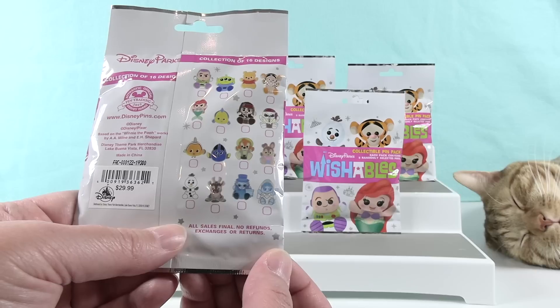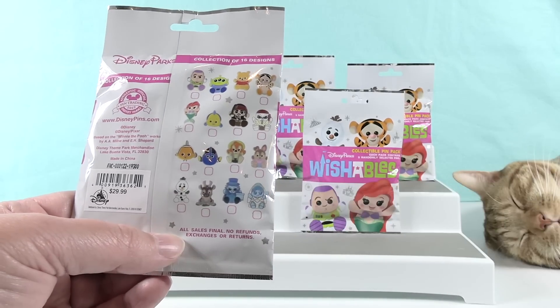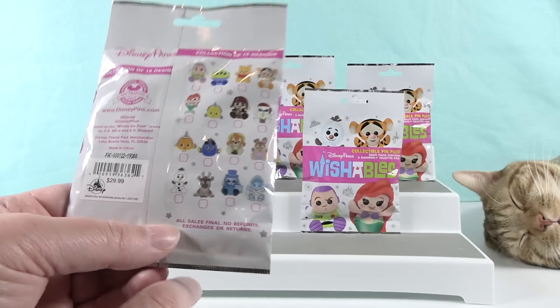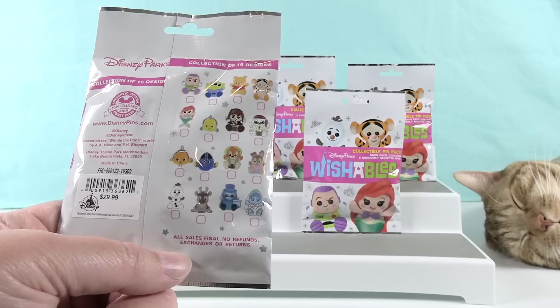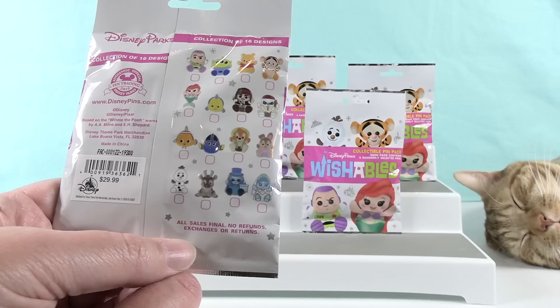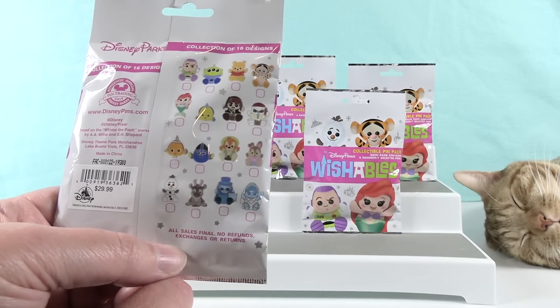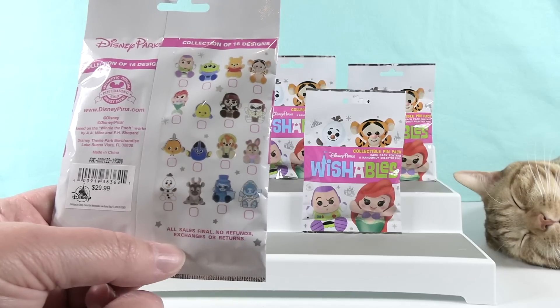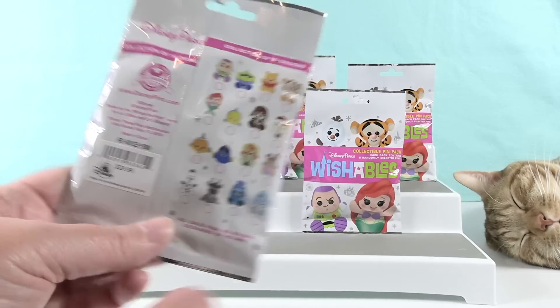They discuss which pin they want most. Shannon wants the Bride from the Haunted Mansion, Paul picks the Hatbox Ghost — both from the same ride. Since they both chose Haunted Mansion characters, Paul switches to Br'er Rabbit from Splash Mountain, noting their son would pick Br'er Fox. Shannon adds Jack Sparrow as another pick.